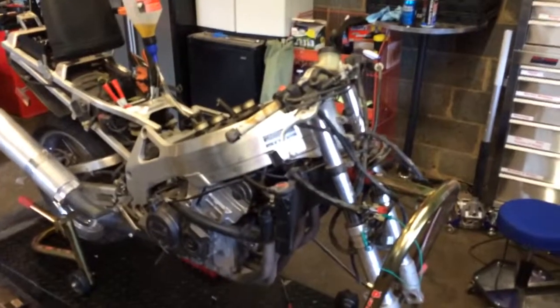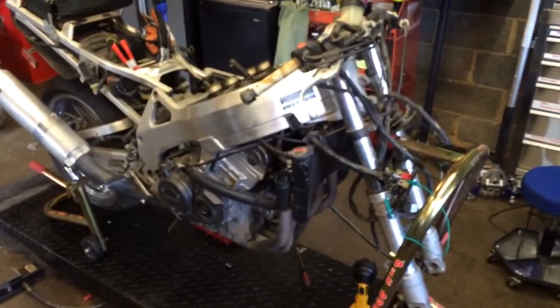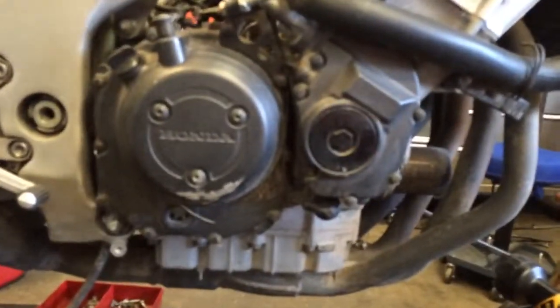All right, this is a video for Cycle World. We got this 1997 Honda CBR900RR. It's got a motor. Mileage was told to me, estimated at under 10,000.